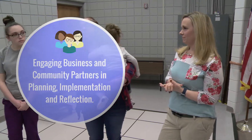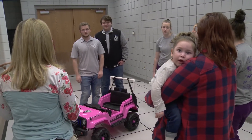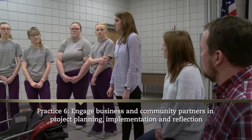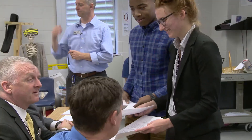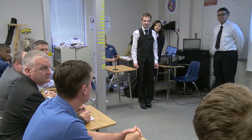Business, post-secondary, and community partners may collaborate with teachers to brainstorm or co-plan an authentic problem for the PBL unit. Inviting partners into the classroom to mentor or provide feedback to student groups can provide a unique way for students to learn needed content or help refine their solution from someone who works in the field. Partners may also provide an authentic audience for students to present their final solutions.